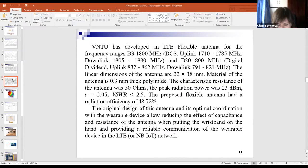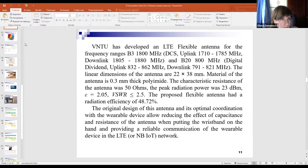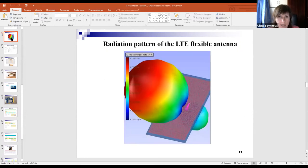Vinnytsia has developed an LTE flexible antenna. Its characteristics are outlined on this slide. This slide also presents the radiation pattern of the LTE flexible antenna.